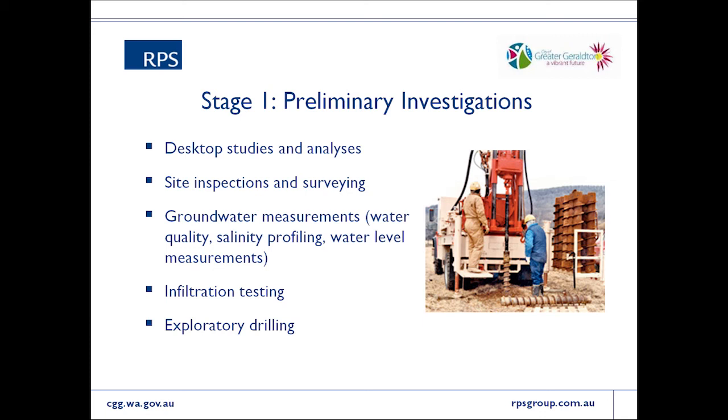In terms of the preliminary investigations, these started with desktop studies and analyses — finding out what's already available in existing literature and from the network of existing bores throughout town from previous studies, including long-term monitoring bores and abstraction bores. The team has also had people on the ground performing infiltration testing at the basins, not just at the surface but within the upper soil profile, to determine what's causing the infiltration issues at problem sumps — whether it's a build-up of silt over time or an issue with the geology.